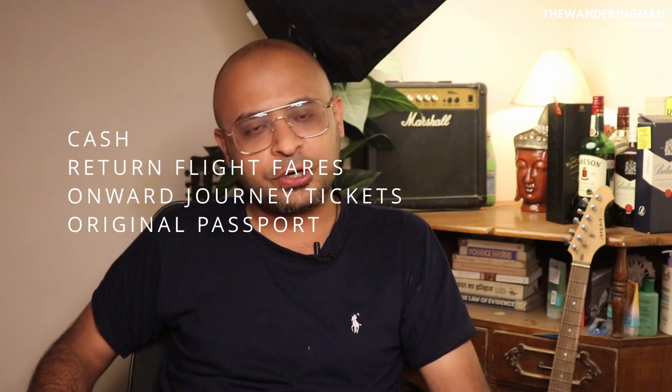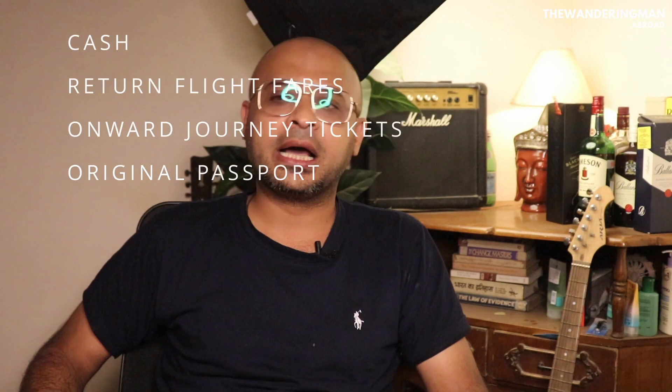Besides cash and proof of funds, you have to show a confirmed return flight or onward journey ticket. Your passport is also required. If there is an immigration card, like the TM6 form, you should have that as well.